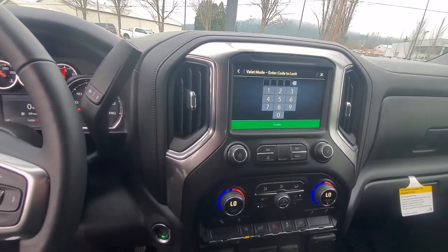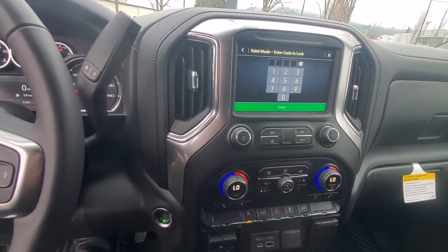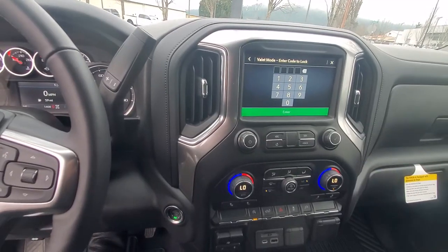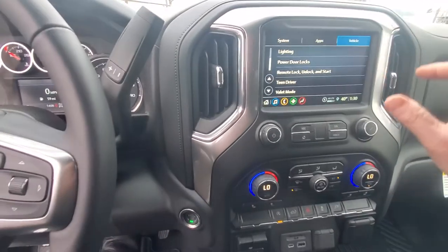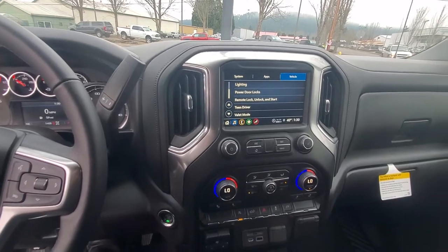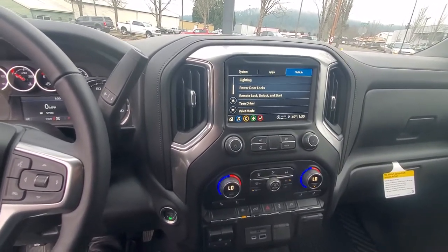So if you've got your kids driving it and you don't want them messing around with the radio settings or having their phone plugged in, this will lock out all your settings until you undo it. You can have somebody move your truck or borrow your truck and they can't mess with any of your settings.